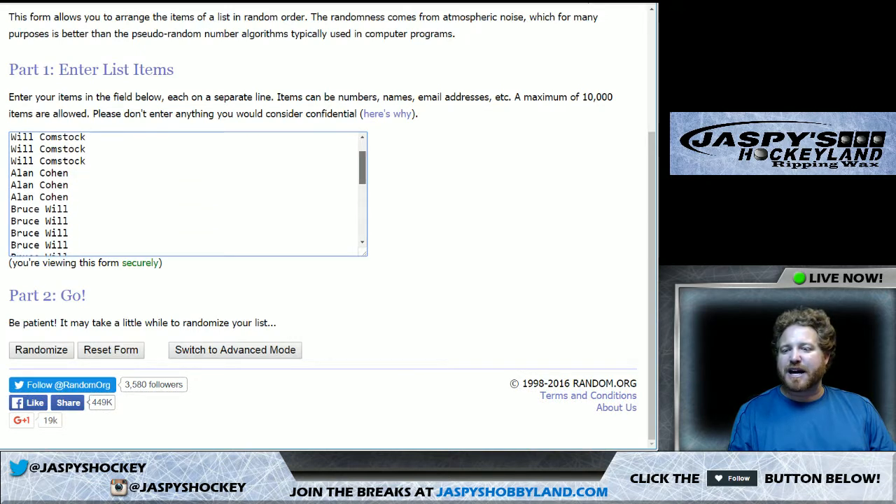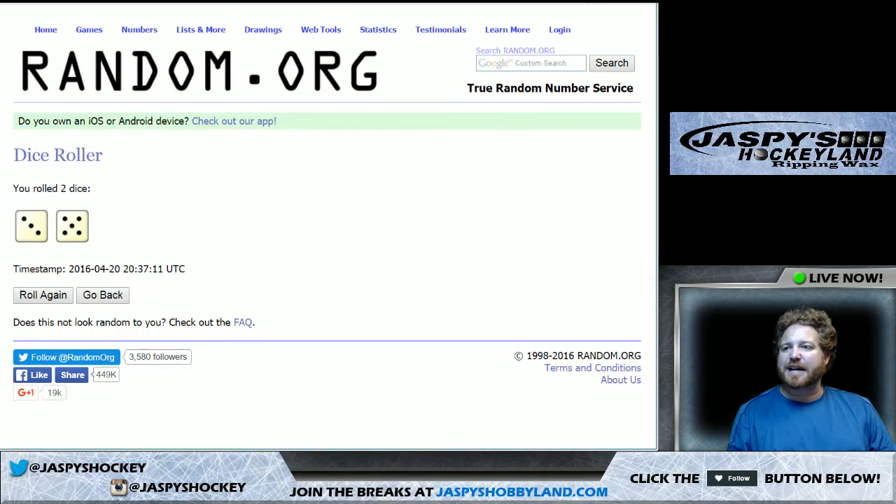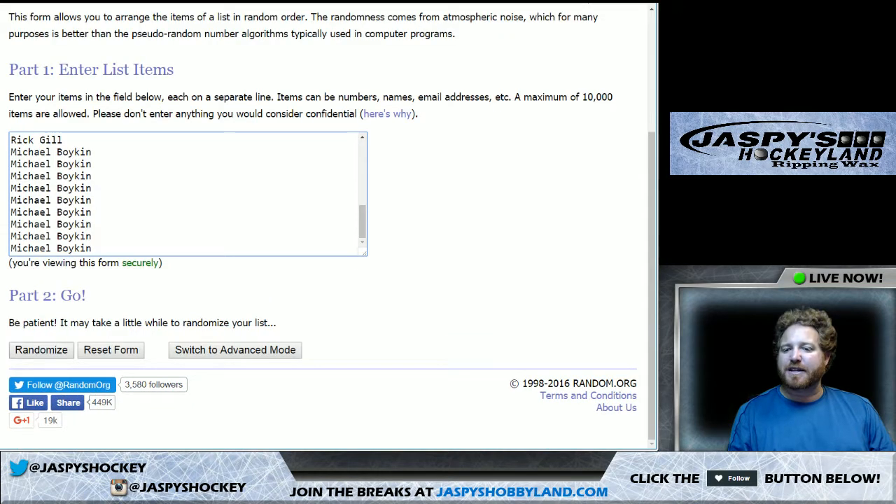Thank you, Will — he got the first spot mojo this time. Alan's in there. Bruce is in there for two. Rick's there for two. And then Michael Boykin selling us out. We are going eight times on the teams, on your names, then the teams.